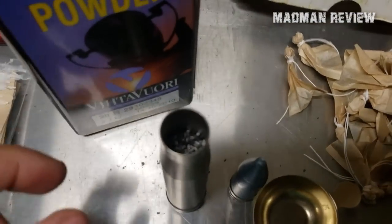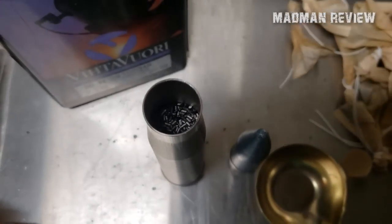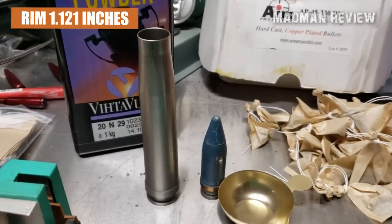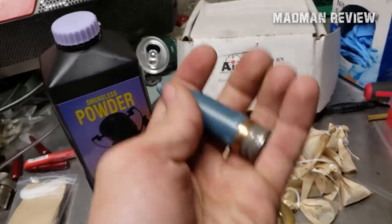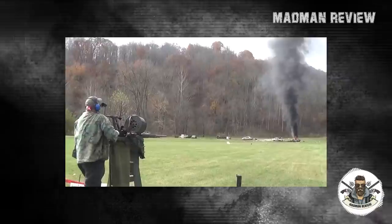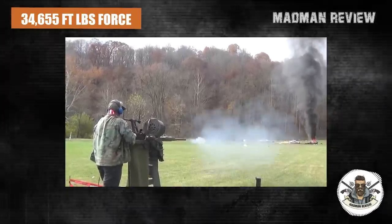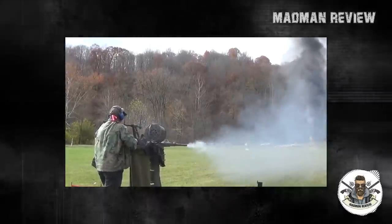The 20x138mm B features a bottlenecked belted case with a bullet diameter of 20mm, making it a .78 caliber. The cartridge rim measures 1.121 inches in diameter, and the cartridge has an overall length of 7.98 inches. Weighing 1,851.88 grains, the bullet is capable of velocities upwards of 2,950 feet per second and a muzzle energy of 34,655 foot-pounds of force, making it nearly three times as powerful as a .50 BMG.